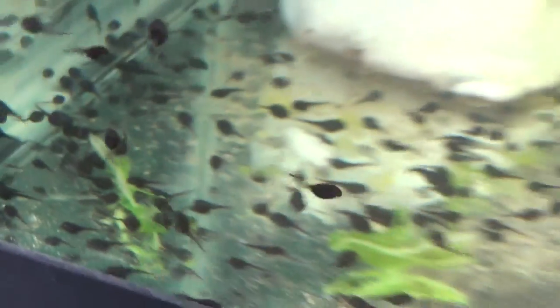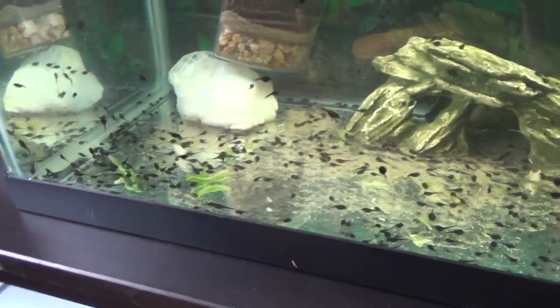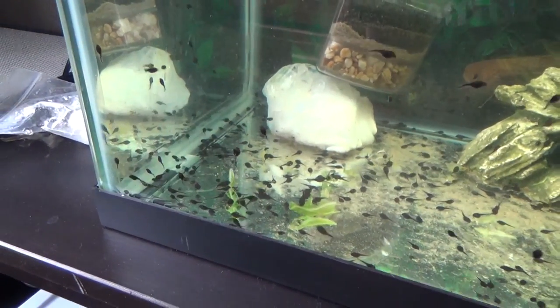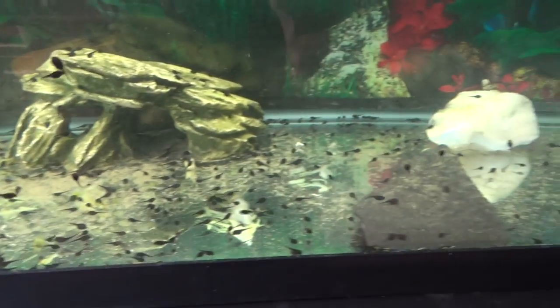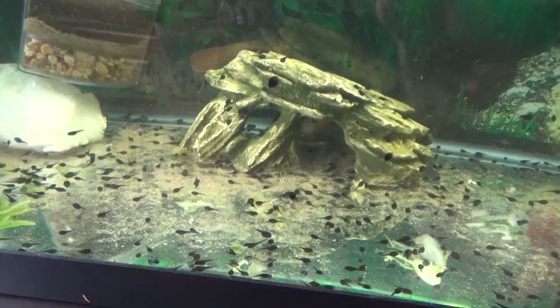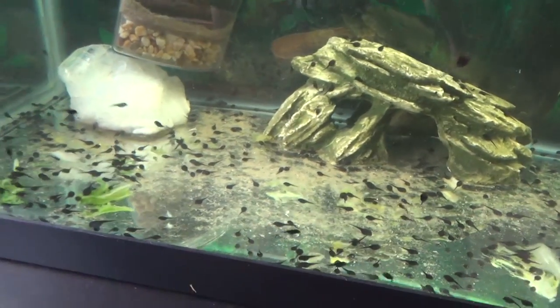So I was gone for four days actually, and I was really hoping that when I came back the tadpoles wouldn't be sick or sad or anything. Luckily they were not — they still look really, really good and happy and healthy, swimming around and doing things. Sometimes they chill on the ground, but for the most part they're almost always swimming around. So that makes me happy.